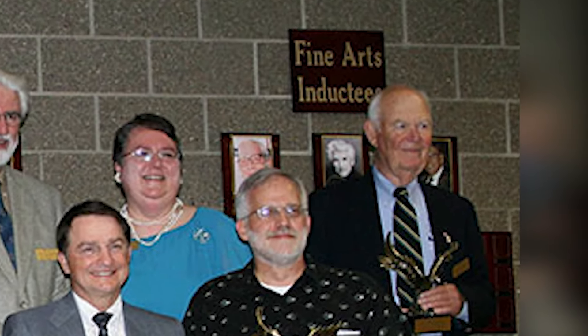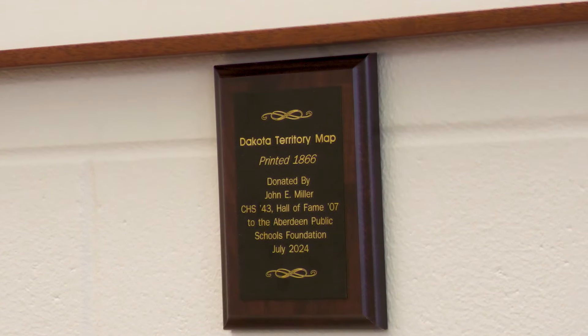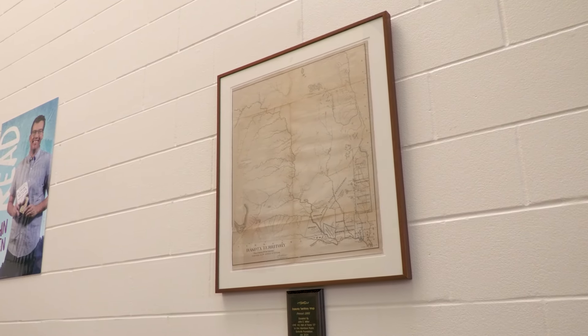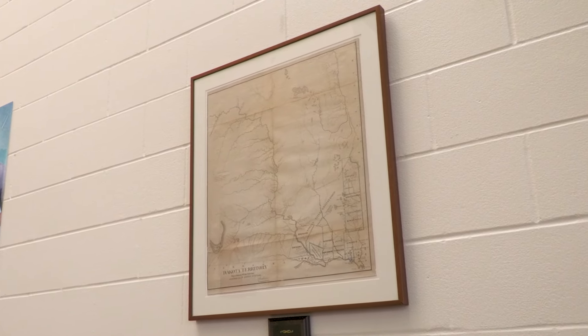Students at the high school have a new primary document to study after an antique gift. Eagle Zone's Brock Anderson gives us more. Aberdeen Central 1943 graduate alumni John Miller donated a map of the Dakota territories dating back to 1866. This is something quite different from what we get for donations. Aberdeen Public School Foundation Executive Director Gretchen Sharp explains.